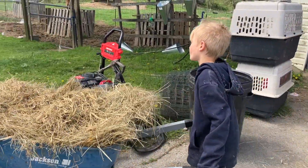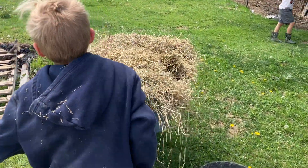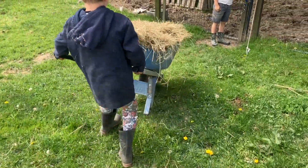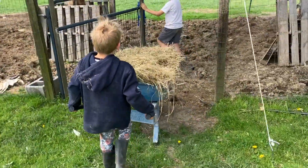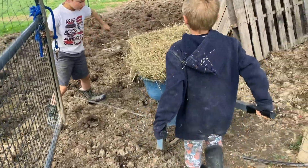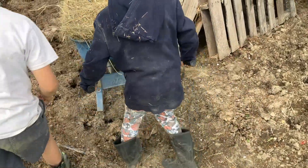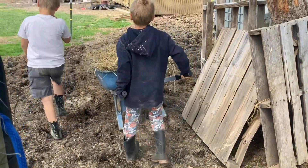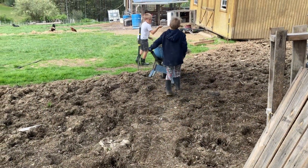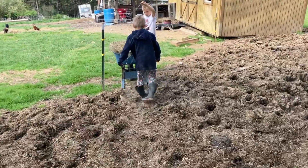Dad, oh no. Dad, don't hurt. Careful. No, he wants to try. Let him try. Good teamwork guys.